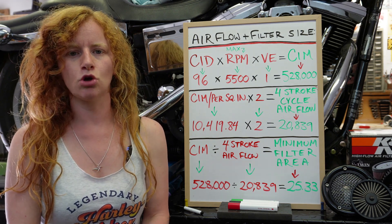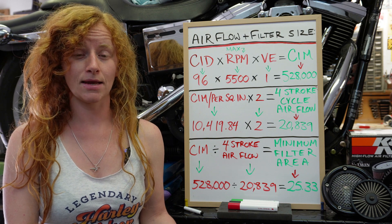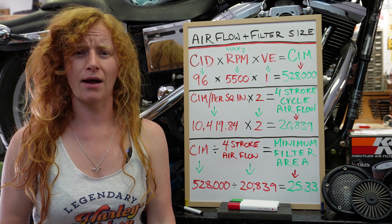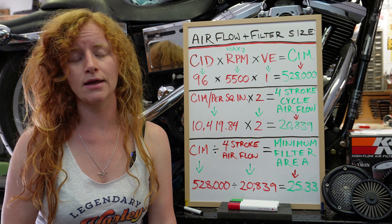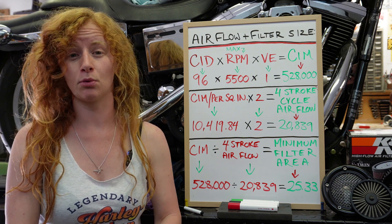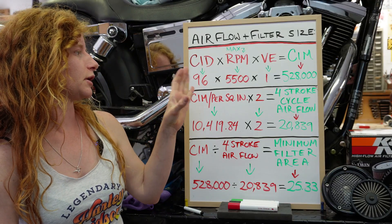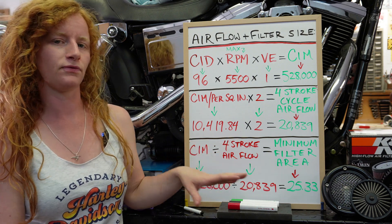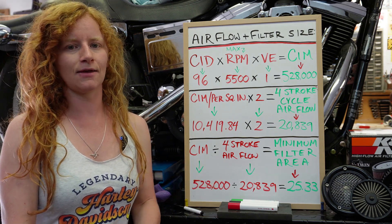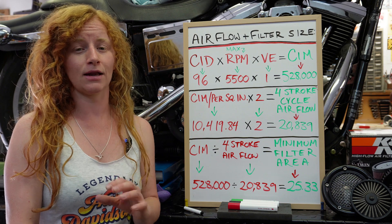If you're anything like me and you don't like big air cleaners, then this will probably be helpful to you. If you just like the biggest air cleaner you can get, you might not really care about this. I personally don't like very big air cleaners. I wanted my air cleaner to be as small as I could make it, and this equation really helped me know what size air filter I could actually get away with. The final point being: what size of air filter do you need to give your engine the amount of airflow required for it to perform at its best?